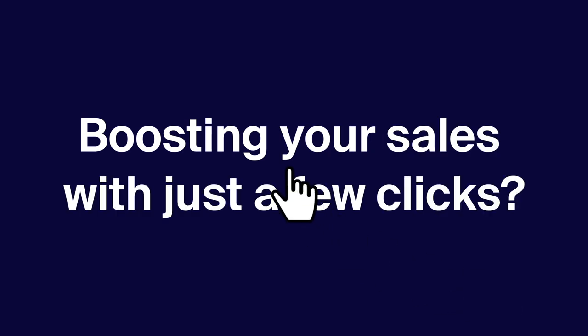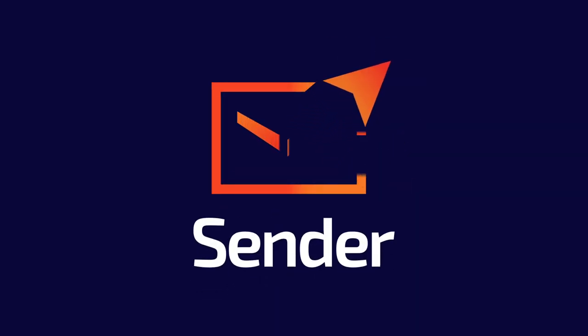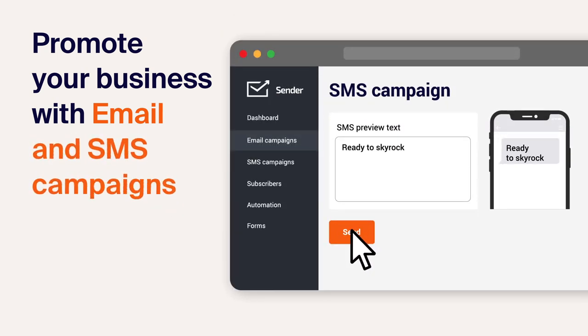Boosting your sales with just a few clicks. Mission possible. Meet Sender. Promote your business with no sweat email and SMS campaigns to increase your sales.